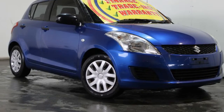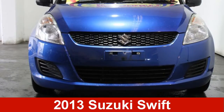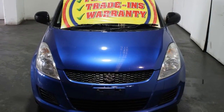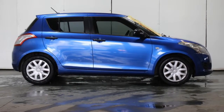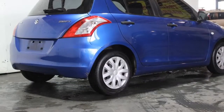We are proud to offer you this great value 2013 Suzuki Swift. This Swift has a reliable engine. The attractive blue exterior is complemented by its stylish interior. This vehicle has all the features you could dream of and more.